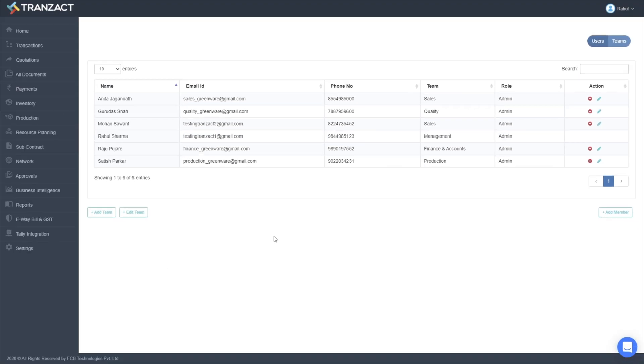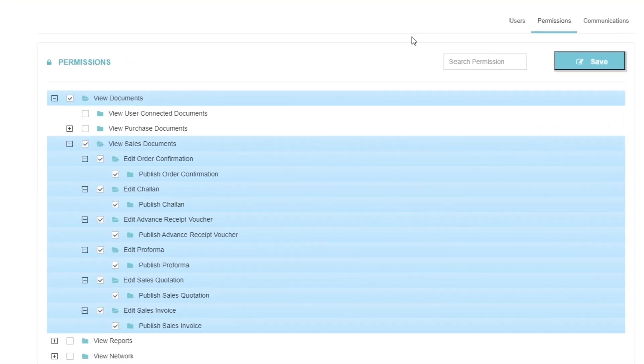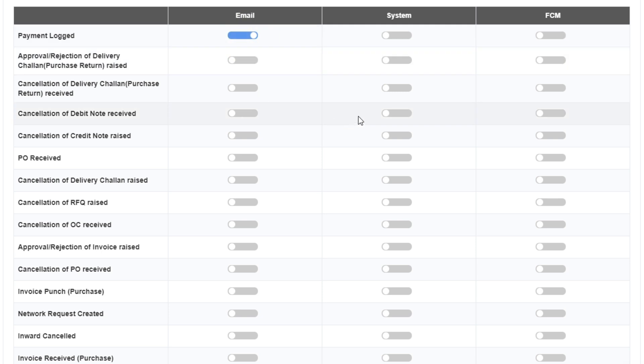To edit a particular team's permission, click on it and choose what data they can access. You can also control the notifications that a team gets according to their respective role in your business.